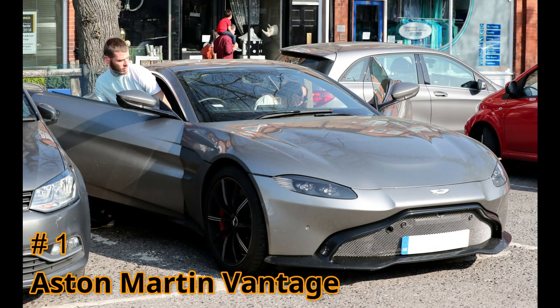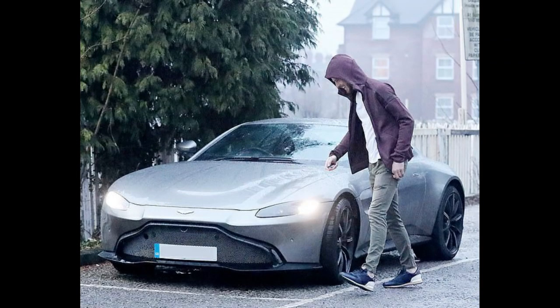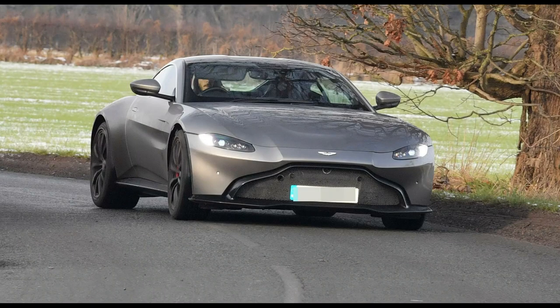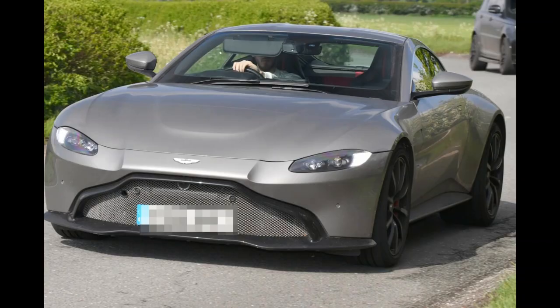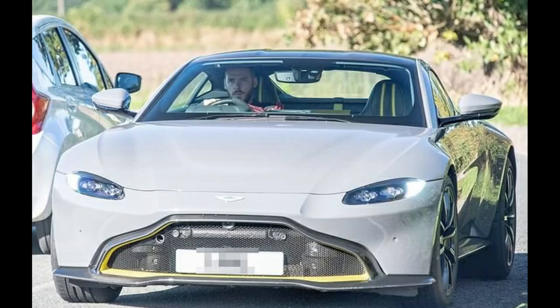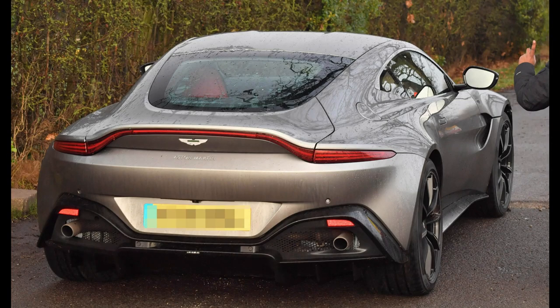Number 1 on the list: the Aston Martin Vantage. Its starting price is $150,000. This car has a 4-liter V8 engine and 503 horsepower. Its top speed is 195 miles per hour and it can reach 0-62 in 3.6 seconds.